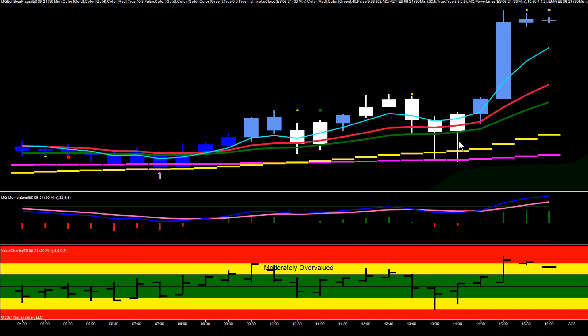The buyers were in complete control. Sellers tried to push price down, buyers stepped in, absorbed the selling, and then took complete control. The bar finished with all buying, followed by another really strong bullish bar — bottoming tail, all buying — and then the rip right into the end of the day. Nice strong signals off the 30-minute chart.